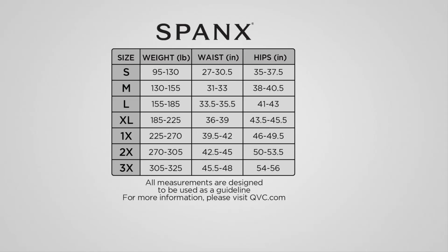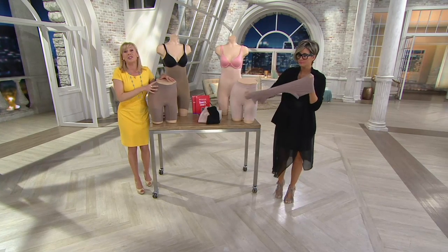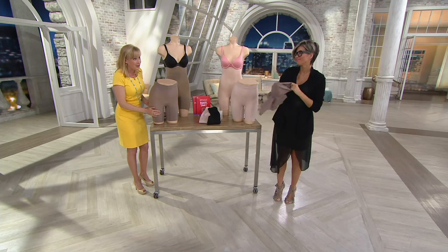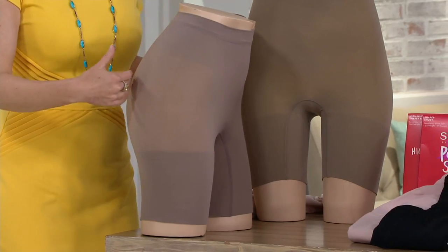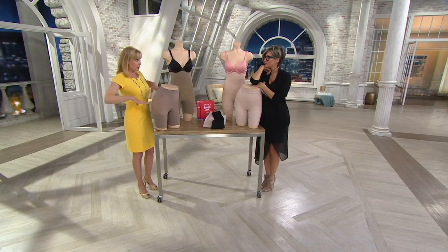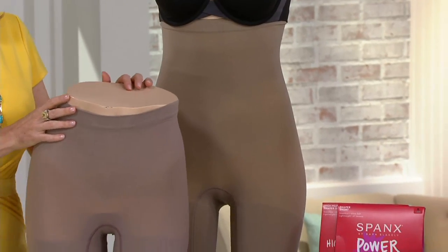Are these our undies or do we wear undies underneath? These are your undies — these are your performance underwear. That's why we made them so soft with a cotton gusset, which is a cotton crotch panel. So think of these as your underwear so you eliminate the look of visible panty lines. The higher power, which goes all the way up, has a layered cotton gusset, which means you don't have to undress to use the ladies' room.